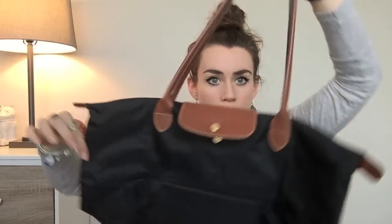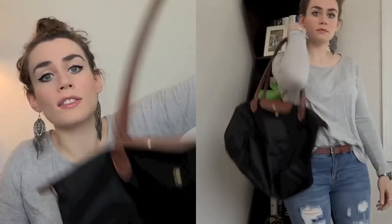The next bag is one everyone has probably seen — it's the Longchamp large pliage tote. I do store it folded up. This bag is awesome — I have used it to death and it still looks great. The corners are a little worn and scuffed, but there's no need to baby it. It's made of nylon, which is a very durable material, so the scuffing is to be expected.